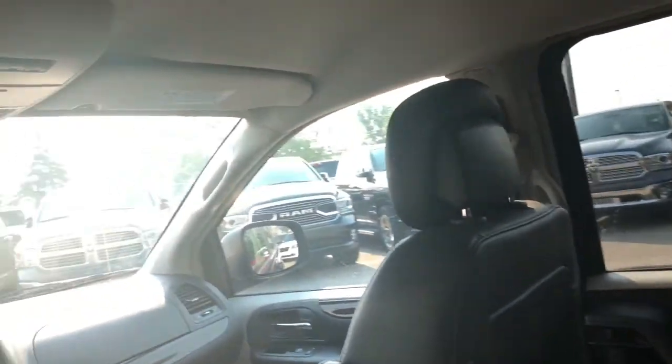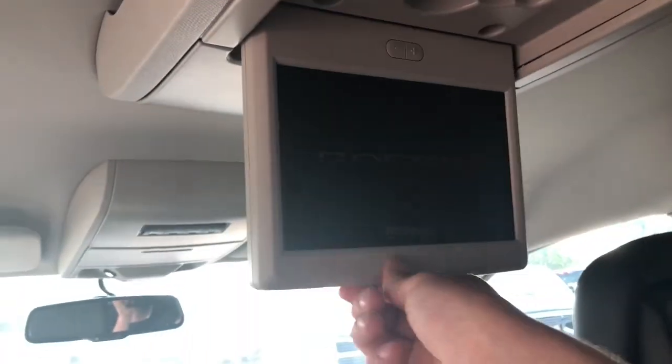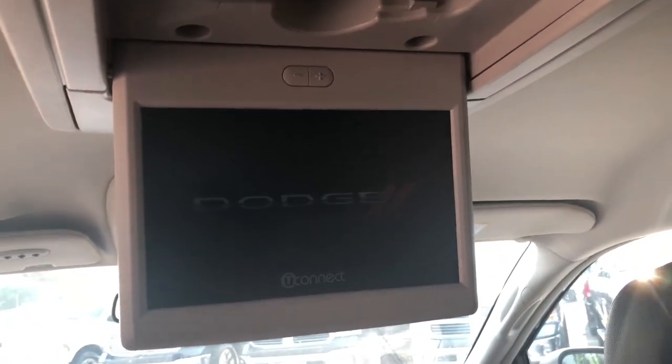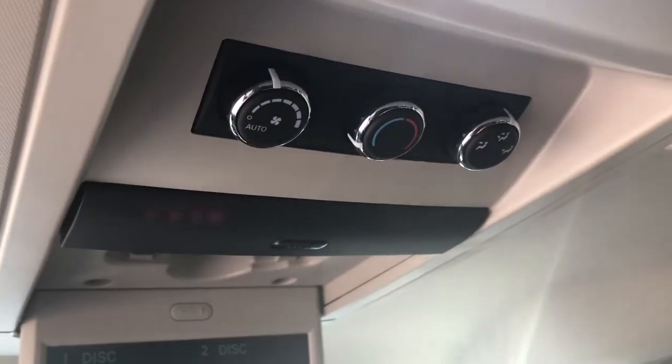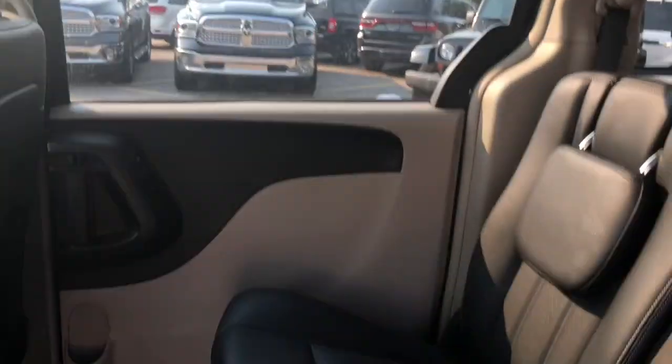You have been optioned with a rear entertainment system to keep your kids busy on those long road trips. You can also control your temperature from back here, so no matter where you sit in this minivan, you can be comfortable.